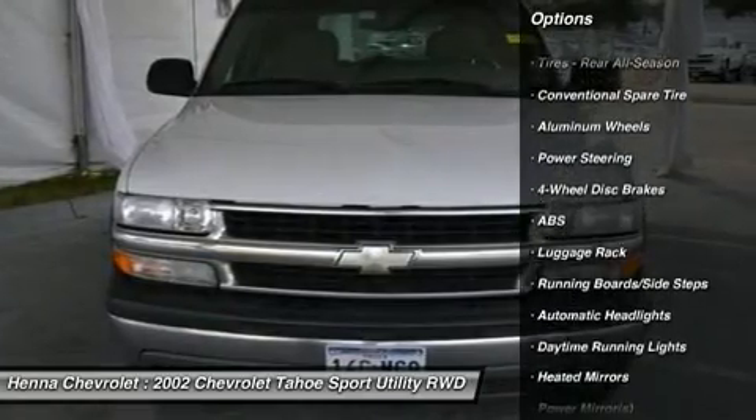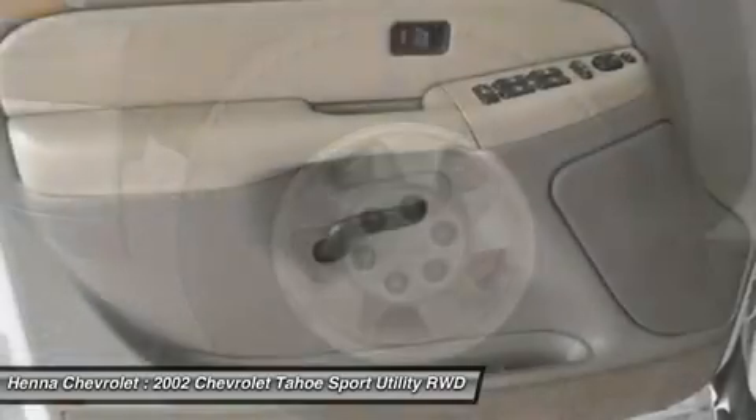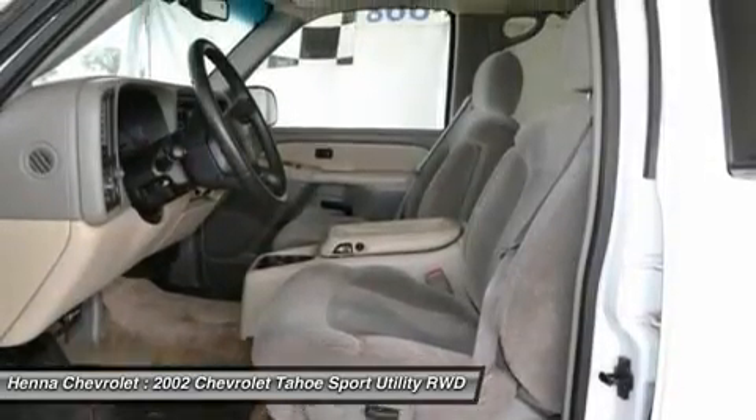New Car Test Drive called it lighter, trimmer, more powerful, and more efficient than the previous model. The Tahoe's conservative-looking skin conceals the highest technology full-size SUV on the market.